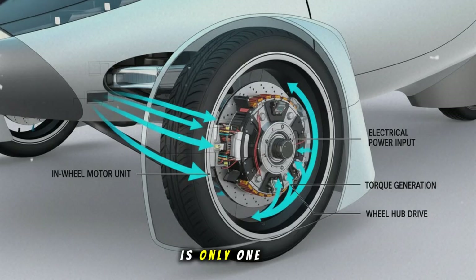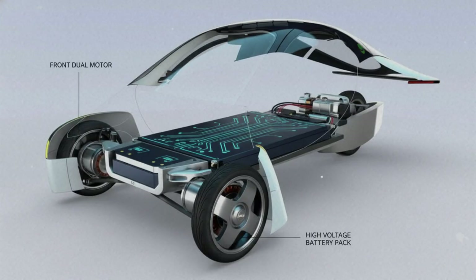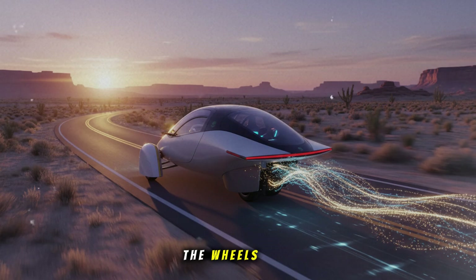But solar power is only one part of what makes this road test significant. Because Aptera's team didn't choose a smooth, perfect test track. They didn't pick the ideal weather. They went to Route 66, one of the most historic and unpredictable roads in America. The moment the wheels started turning, they were met with the kind of pavement most people complain about daily.